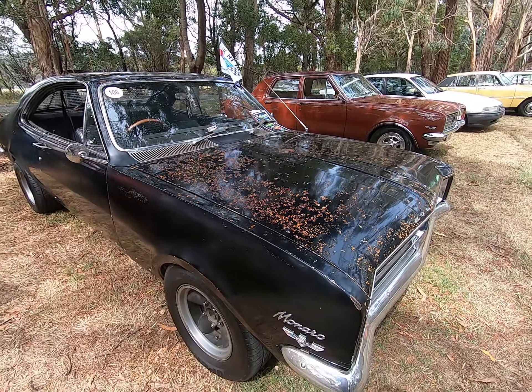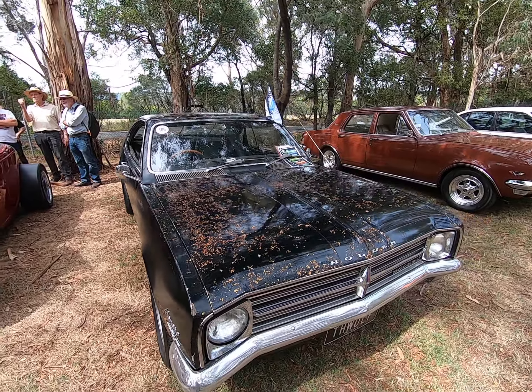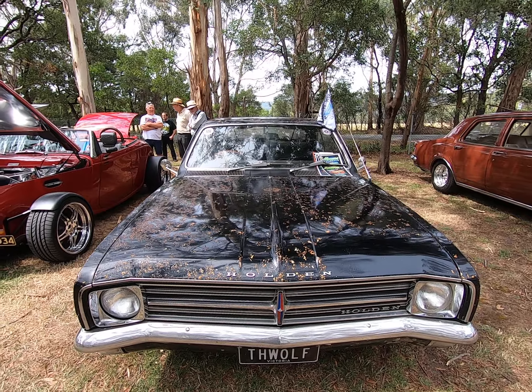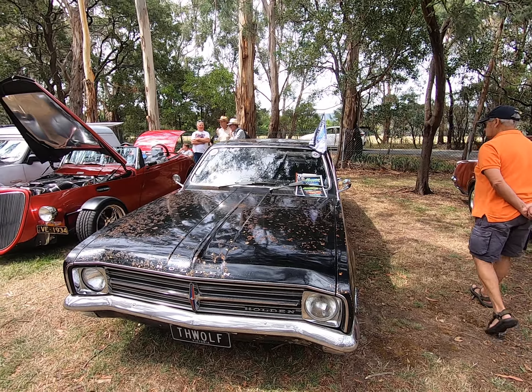When he considered what to do with this car, he had a good look at it, thought about what he wanted, and decided: I'm going to leave it as it is for now, clear coat it, drive it, and enjoy it.